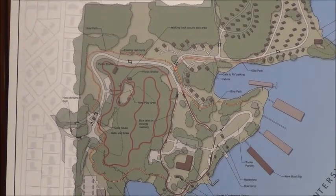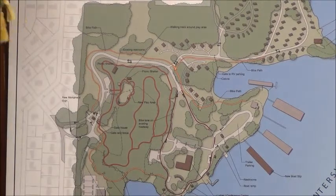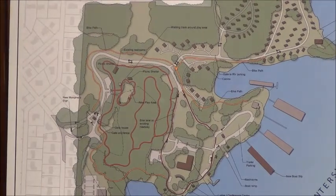Basically, everything up there where the old pool house is right now is going to be cleared — it's going to be somewhere else. In the meantime, before we do the conference center, we're just going to clean that area up and have it be a lawn area until we've got the money to do that.